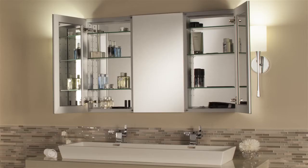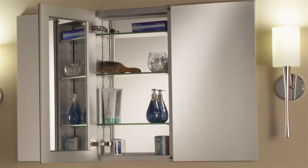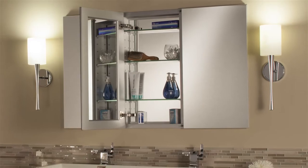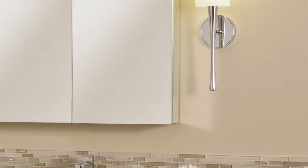A smart solution for shared spaces. When versatile functionality and additional storage is needed, the TriView series delivers innovative design. Cabinets can be surface mounted or recessed for a custom built-in look.